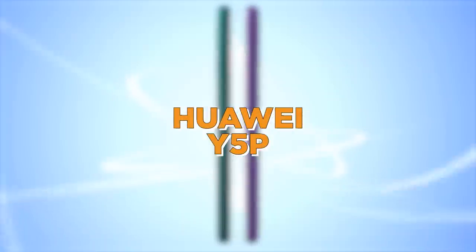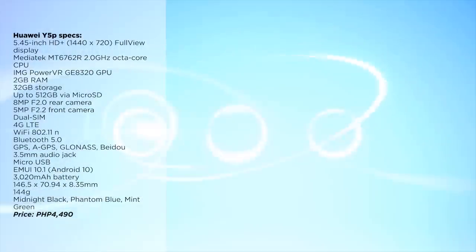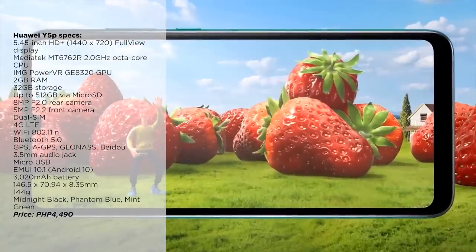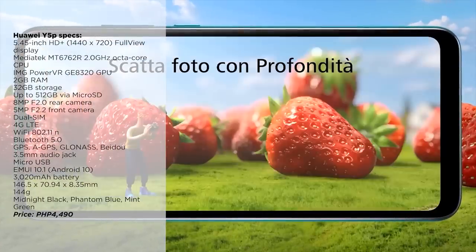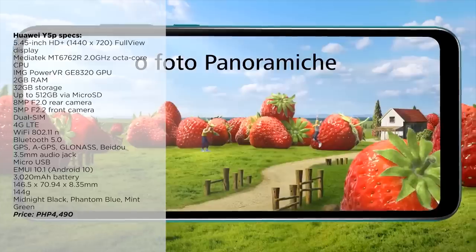On the 10th spot, we have the Huawei Y5P. The Huawei Y5P has a 5.45-inch full-view display, 8MP HD rear camera, face unlock, 2GB of RAM, 32GB of internal storage, and a 3,020mAh battery. It's priced at 4,490 pesos.